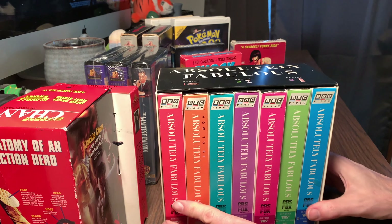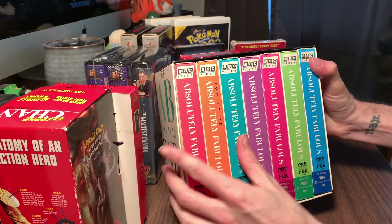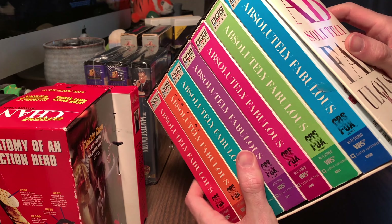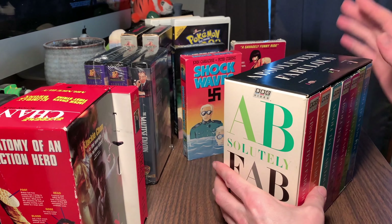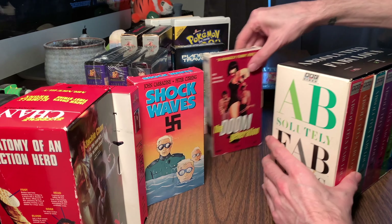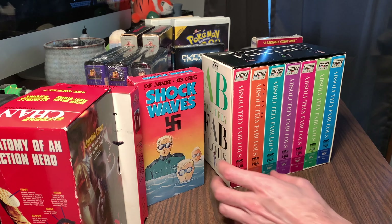This is the Absolutely Fabulous box set - Series 1, Series 2, and Series 3. That's 1, 2, 3, 4, 5, 6, 7 tapes - I guess it says complete collection. I thought this was a steal. I got this at the same time. This was five dollars - that was eight dollars - and that was five dollars. This is five dollars. It's crazy.